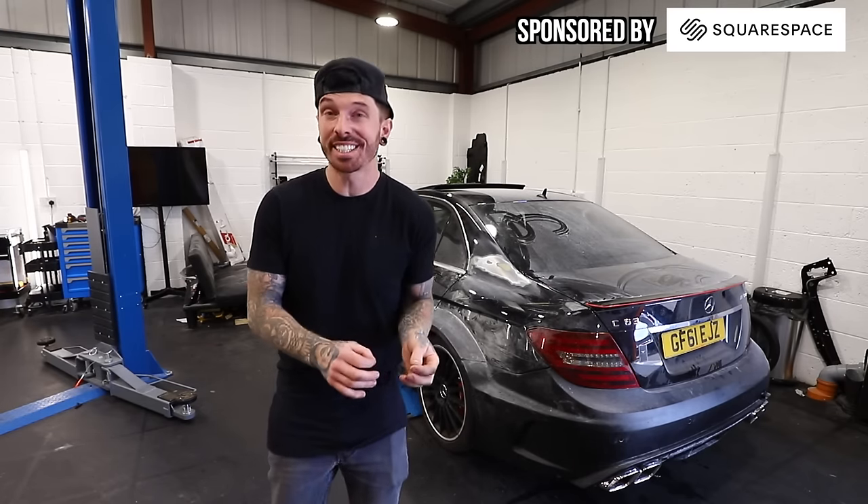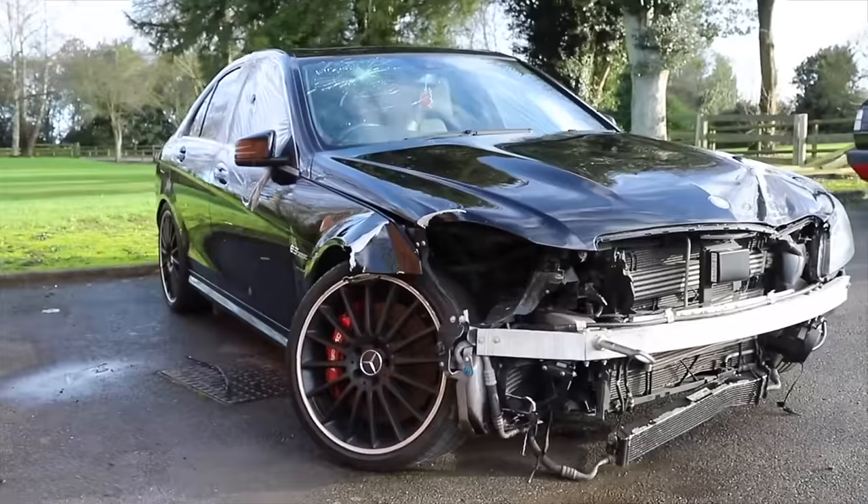This is the perfect example of why things aren't quite as good as they seem online. This C63 was in a state when I first bought it — well, it still is — but at least we've been making progress with it.